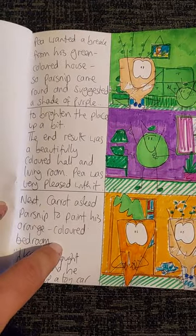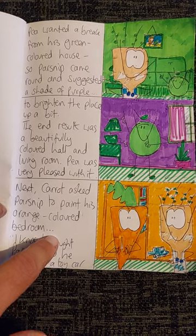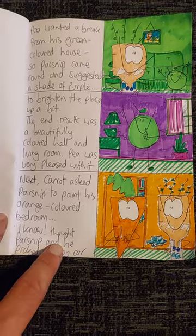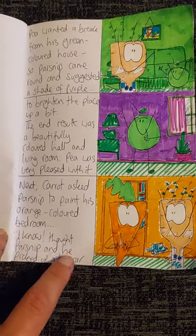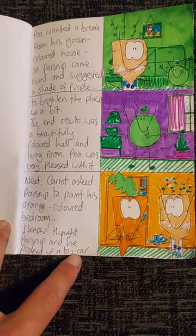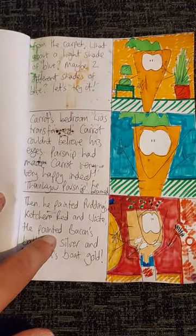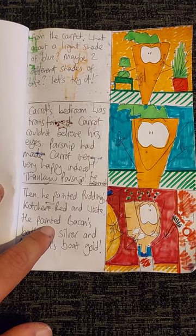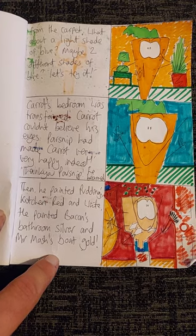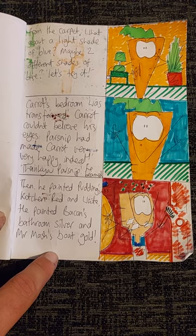Pea wanted a break from his green coloured house, so Parsnip came round and suggested a shade of purple to brighten the place up a bit. The end result was a beautifully coloured hall and living room. Pea was very pleased with it. Next, Carrot asked Parsnip to paint his orange coloured bedroom. I know! thought Parsnip, and he picked up a toy car from the carpet. What about a light shade of blue? Maybe two different shades of blue. Let's try it! He said. Carrot's bedroom was transformed. Carrot couldn't believe his eyes.